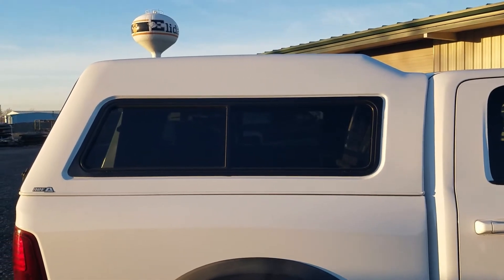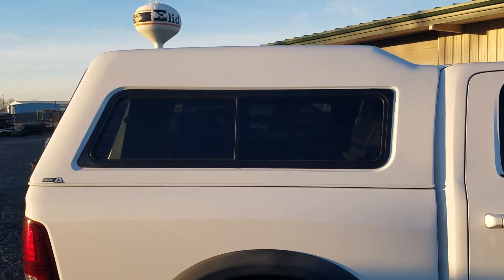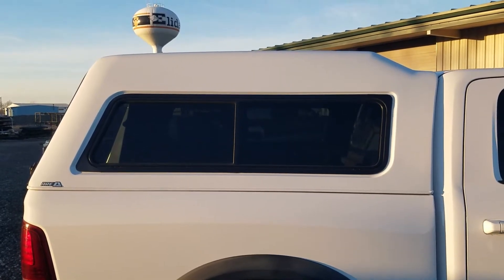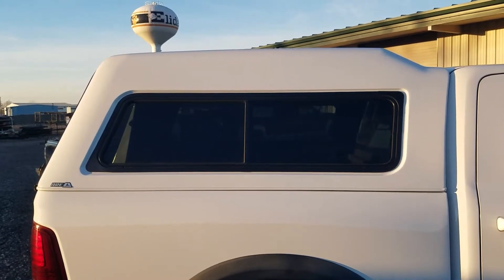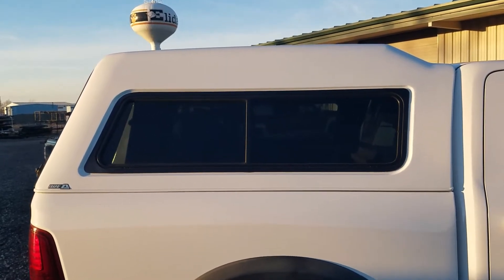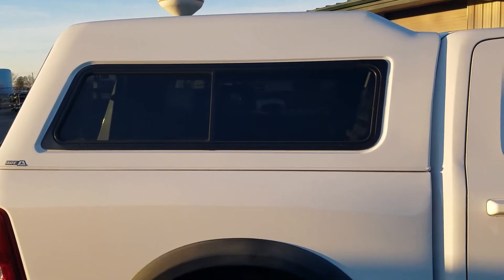Today we've got a nice one here, great for camping and overlanding. It's an ARE MX series with a mid-roof design, which gives you a little more ceiling height inside. It has half side sliders on the side. This one's in really nice shape.